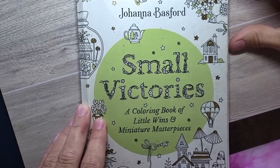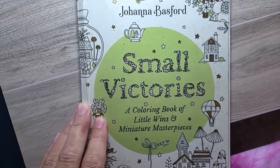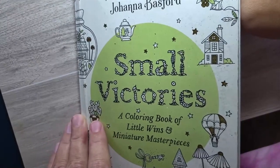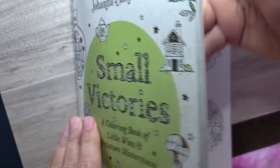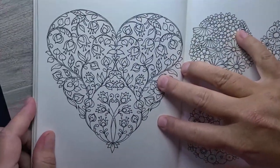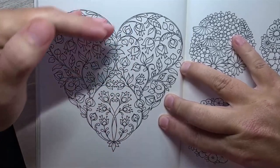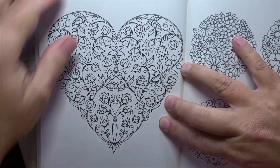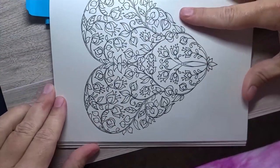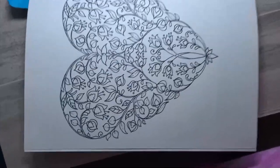Hey everyone, this is Tracy with Color Me This. We're on episode 243, doing the daily color-in small victories. We have a large heart to work on today. I will be rotating it and working on one half on the left side, so I'm going to rotate and then bring the camera down.